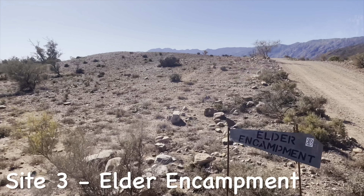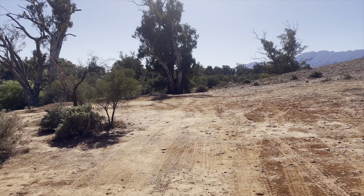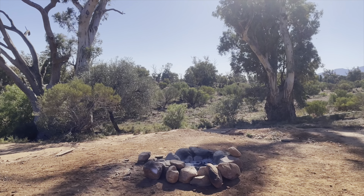Otter Encampment is right next door at Site 3. This spot is one of the smallest we've seen so far. It is on a slight angle but has a great view of those trees as well.